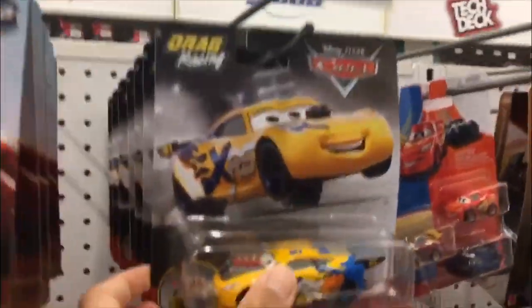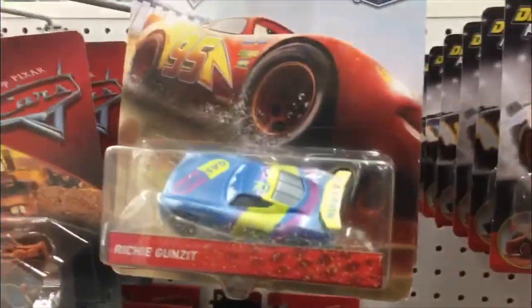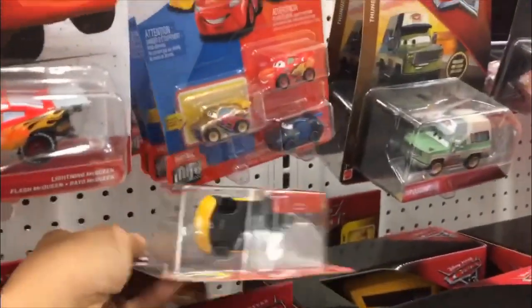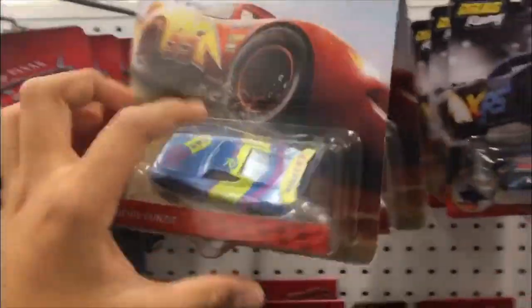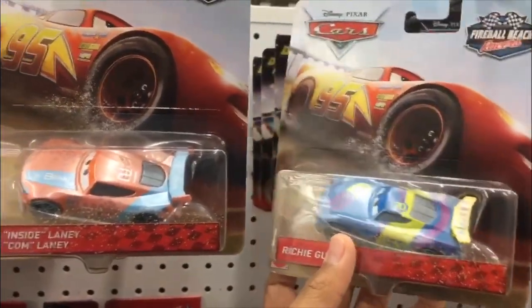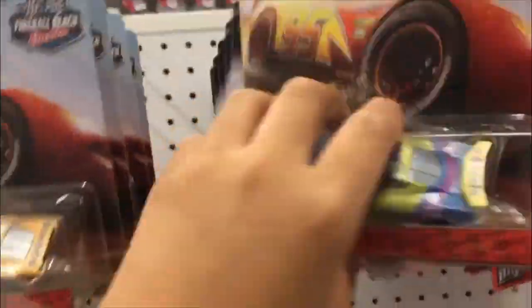We are finally here at Toys R Us, and I see Drag Racer Cruz Ramirez. I will pick her up and there's even McQueen there — I do not have both of them. There's even Fireball Beach Racer Richie Gunza and Ryan Inside Lani. I don't have them both, but I'm not sure which one to pick up yet. I'm probably only going to pick up two or three because they are $9.99 each — that is expensive. I'm not spending $40 on all these cars. Maybe Ryan Inside Lani because I like it more. Fireball Beach Racer.